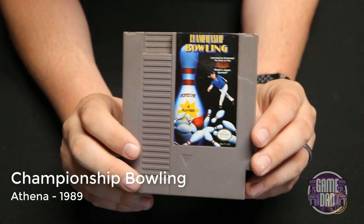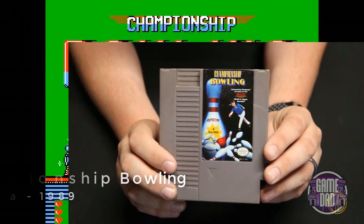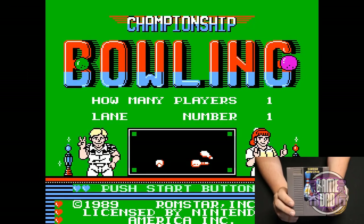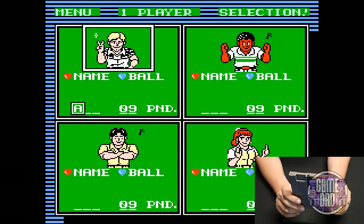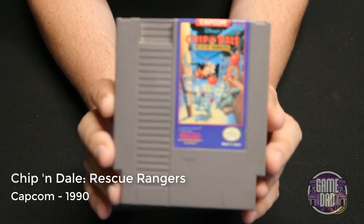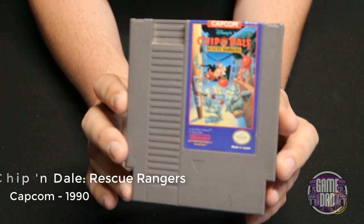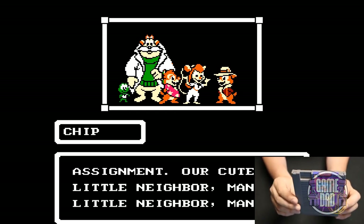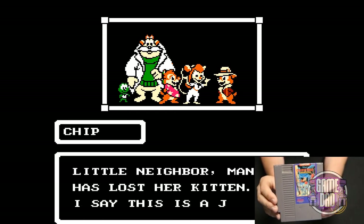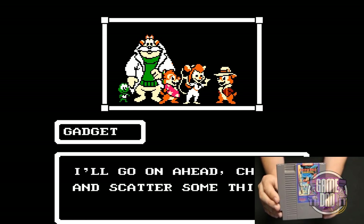Championship Bowling released by Athena in 1989 takes classic bowling action and puts it on the NES — you just have fun throwing down and knocking down some pins. Chip 'n Dale: Rescue Rangers released by Capcom in 1990 is probably in my top 10 personal favorite NES games. I always had a blast playing through it, getting all the collectibles, and playing as all the different characters from a TV show I really enjoyed as a kid.